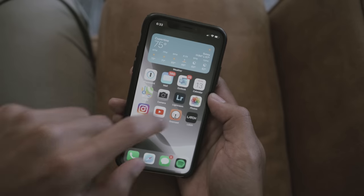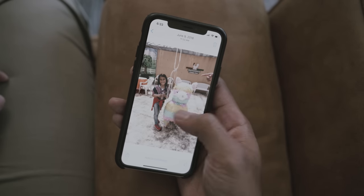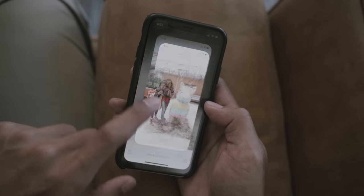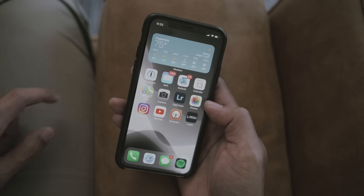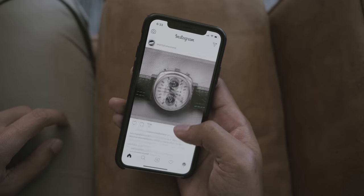Next we have the Photos app. I use this app for both pleasure and productivity — always fun to take a stroll down memory lane, and sometimes it's just easier to explain something to a co-worker with a photo. Next is Instagram — self-explanatory. Great source for inspiration, but easy to fall into the black hole of endless scrolling.